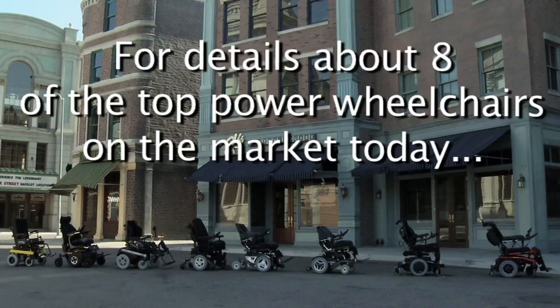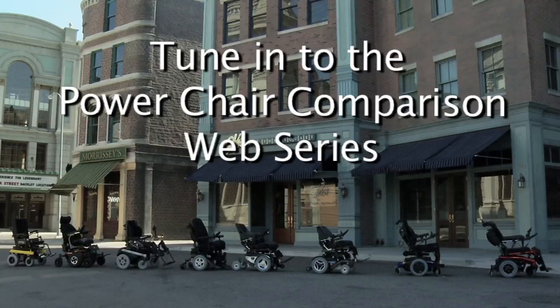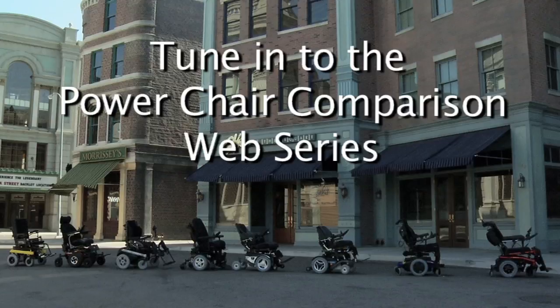I think it's great that Gold Pictures and the Christopher and Dana Reeve Foundation is making a video like this to let people see what's available out there today and to be able to see some comparisons. For details about eight of the top power wheelchairs on the market today, tune in to the Power Wheelchair Comparison Web Series. Transportation provided by the Braun Entervan. www.braunability.com